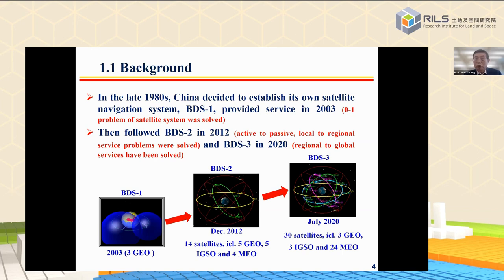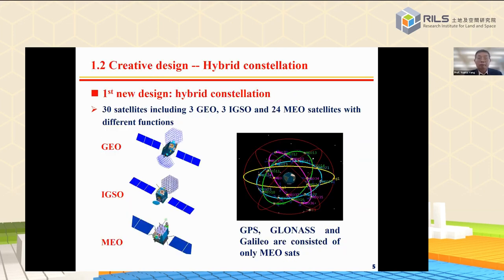BDS2 solved the problem from active positioning to passive positioning, and solved the problem from local service to regional service. After that, from 2009, China started BDS3, the global navigation satellite system. BDS3 was completed in 2020. BDS3 expanded coverage from regional to global and provided some new featured services for the further generation of the BeiDou navigation satellite system.